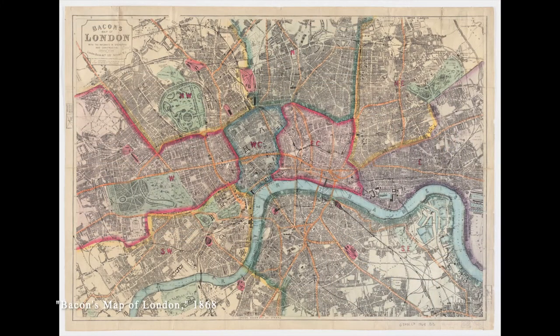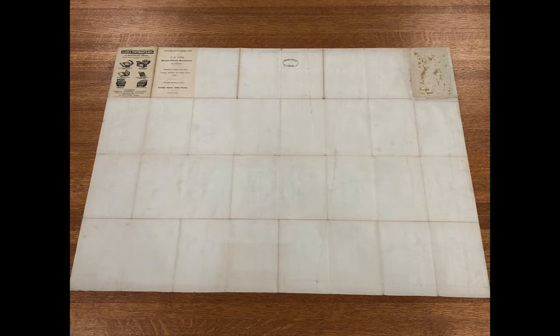These details about how a map was made to be used aren't always apparent just by looking at the front. Only when we look at the back of this 1868 map of London is it obvious that it too was made to fold into bags or pockets.